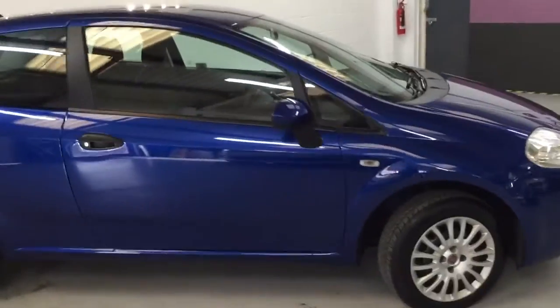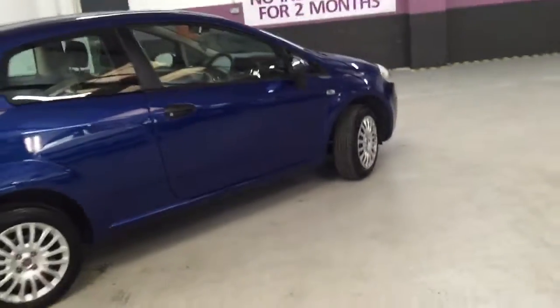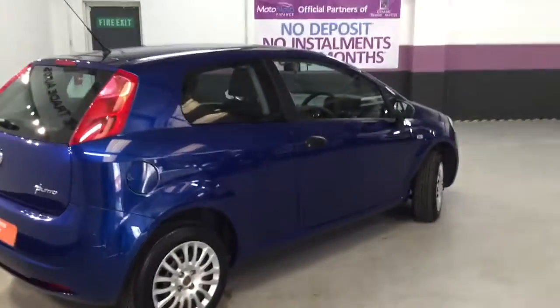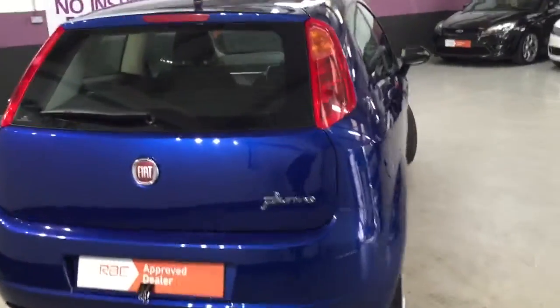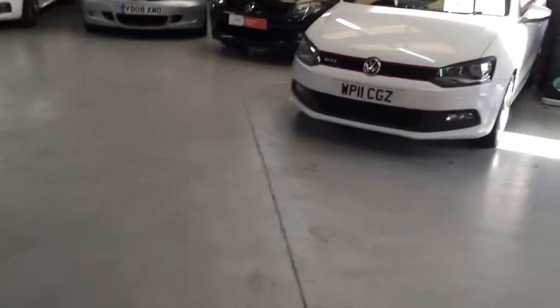It's got two keys. This car would make an ideal learner car or even a second family runabout, as it's got a huge boot, it's cheap to run, cheap to tax, and cheap to insure. They do drive very well. Let me just grab the key to show you the boot size.